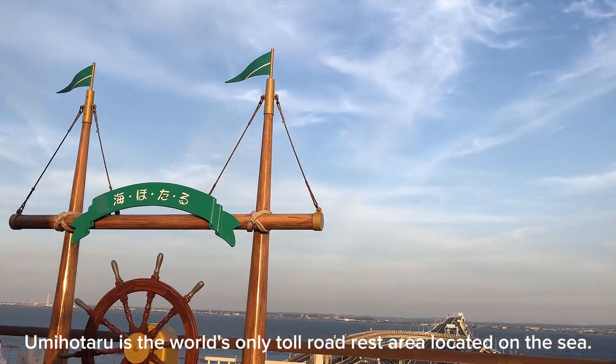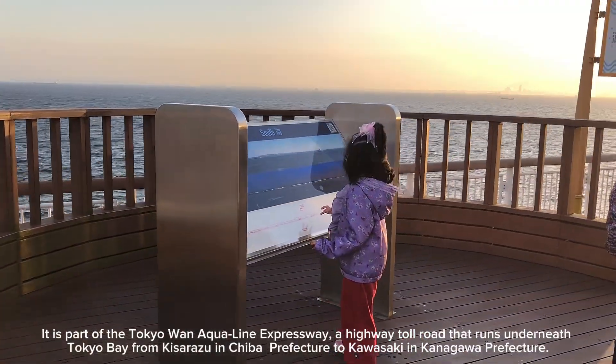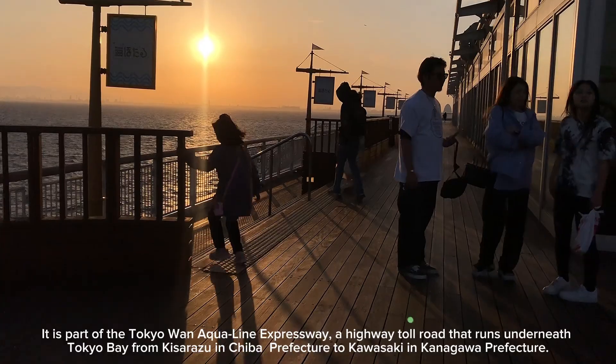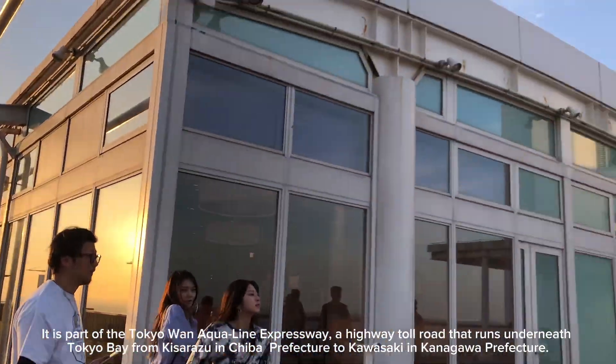Yumi Hattaru is the world's only toll road rest area located on the sea. It is part of the Tokyo Aqua-Line Expressway, a highway toll road that runs underneath Tokyo Bay from Kisarazu in Chiba Prefecture to Kawasaki in Kanagawa Prefecture.